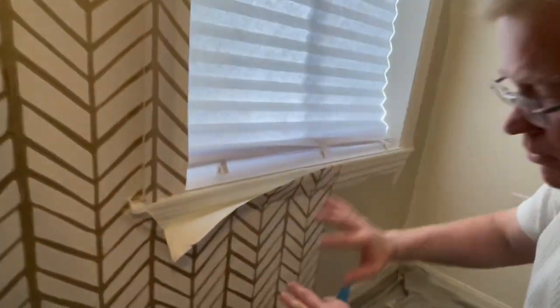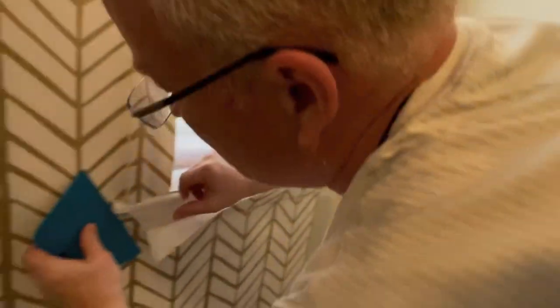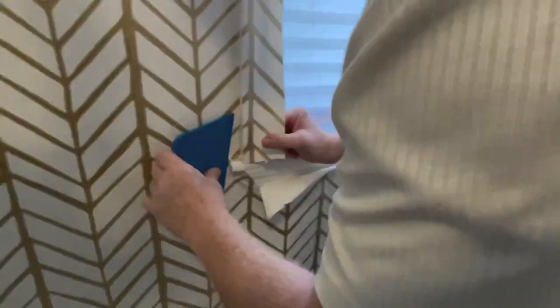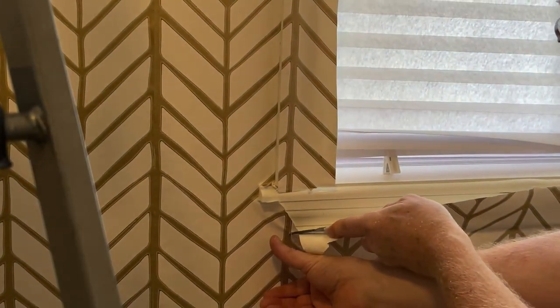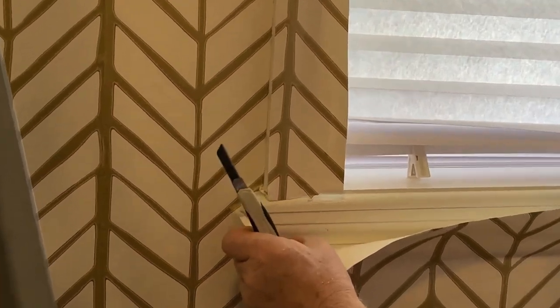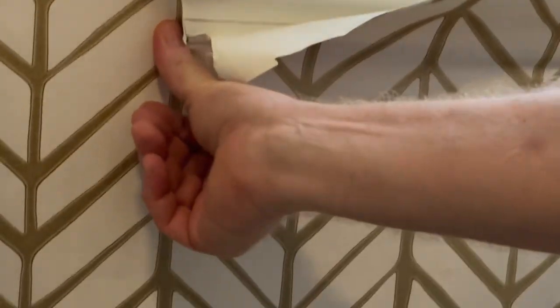Rule number two: do not cut this piece. Don't trim it. You may find that you trimmed too much. So we just relieve the tension — that's all — just to get the paper to lay down.